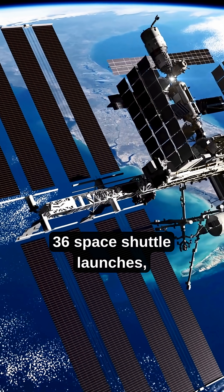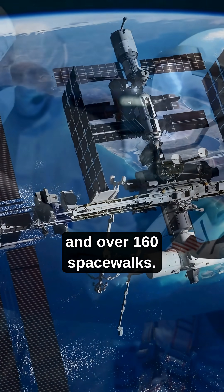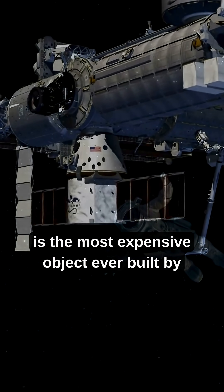Its construction took 13 years, 36 space shuttle launches, and over 160 spacewalks. The International Space Station, or ISS, is the most expensive object ever built by humanity.